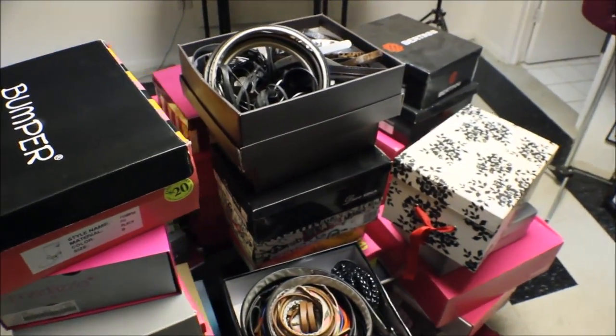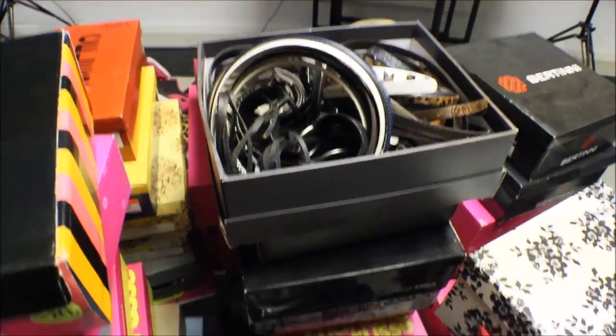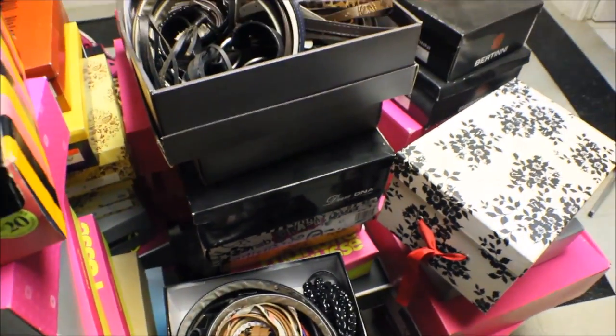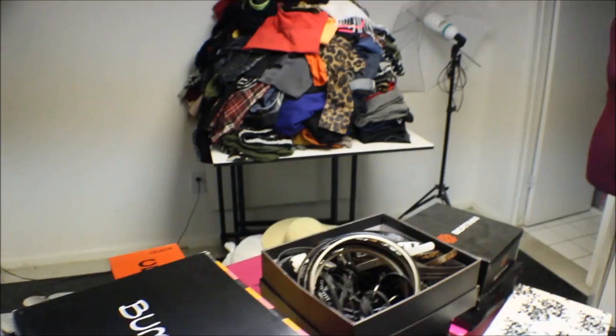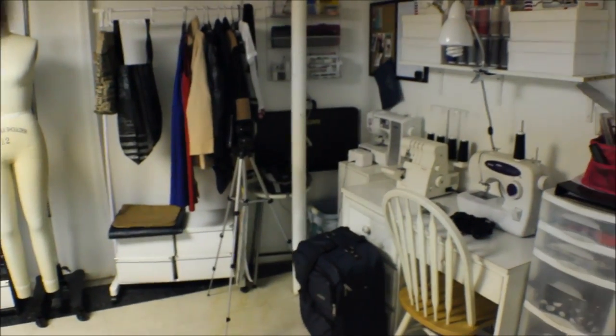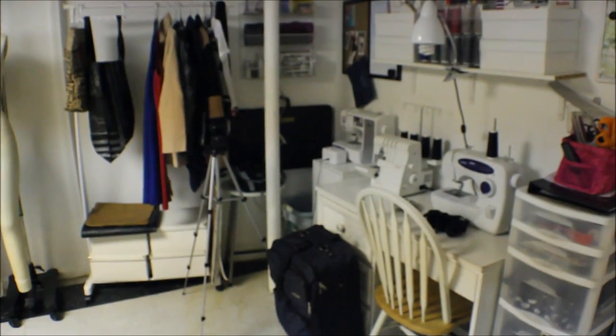I had a whole lot of belts — none of them I wear, they're all too long or too big. And who really wears belts anymore? We'll talk about that in another video soon.